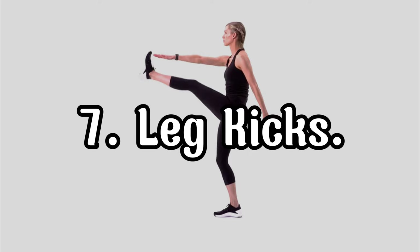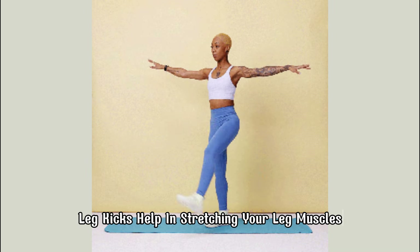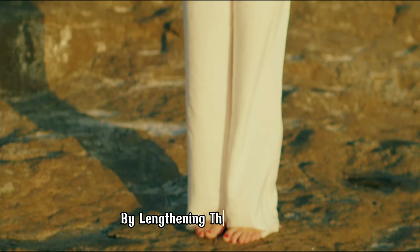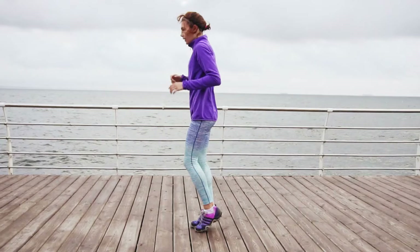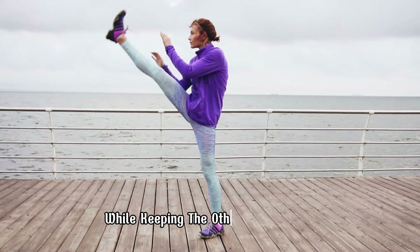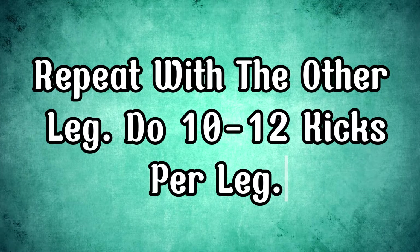Leg kicks help in stretching your leg muscles, improving flexibility, and promoting height growth by lengthening the lower body. To do it, stand tall and kick one leg forward as high as possible while keeping the other foot planted. Repeat with the other leg. Do 10-12 kicks per leg.